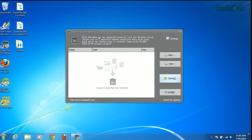Here's what the program looks like when you open it up. As you can see, you have a window to drag and drop files to.